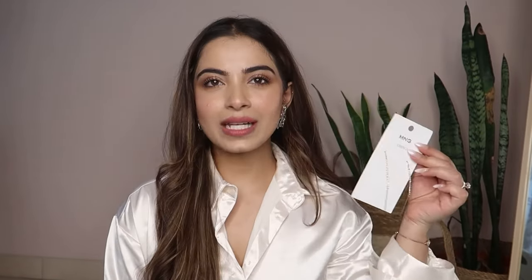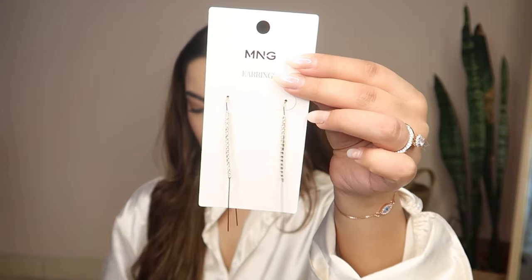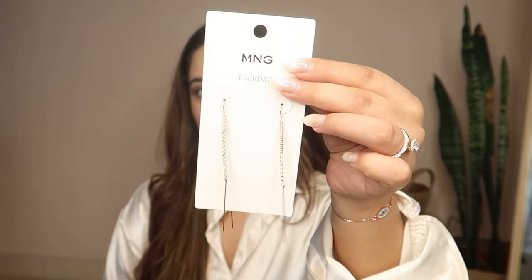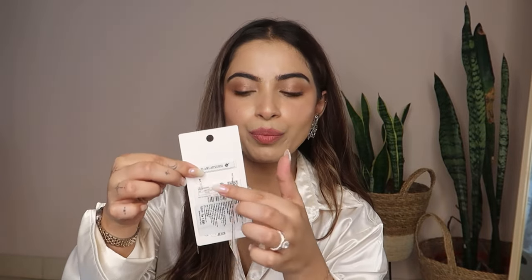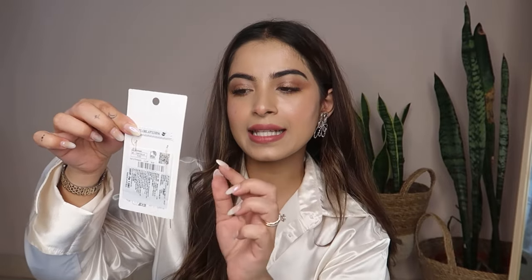Last but not the least is this one, which is super dainty but so pretty — you're going to fall in love with it. This is the stone studded contemporary drop earrings. It's so delicate that while trying them on I kind of broke it, but I'm trying to fix it. When you wear it, from behind you can see the tassel, and in front it has rhinestone detailing which makes it super gorgeous.